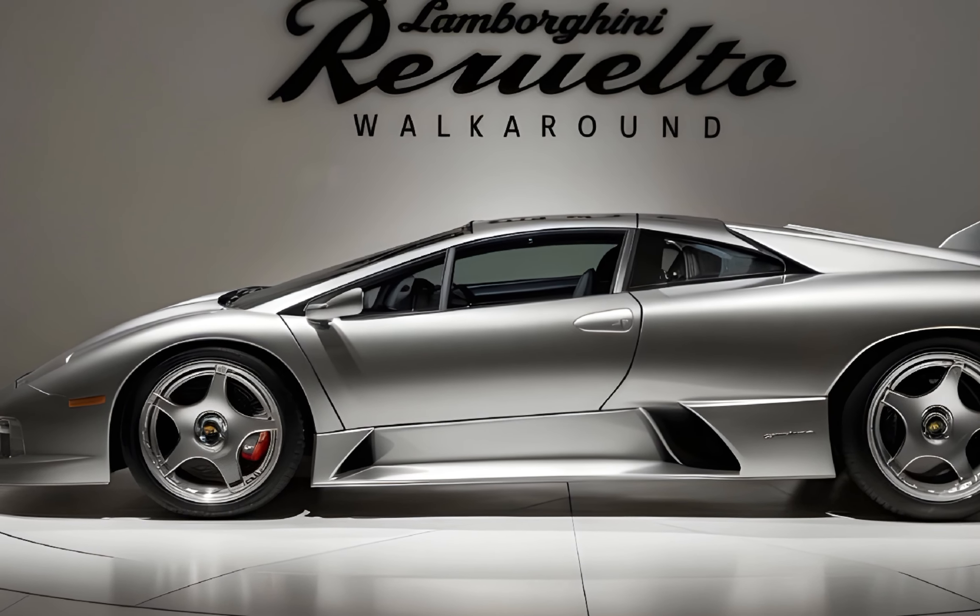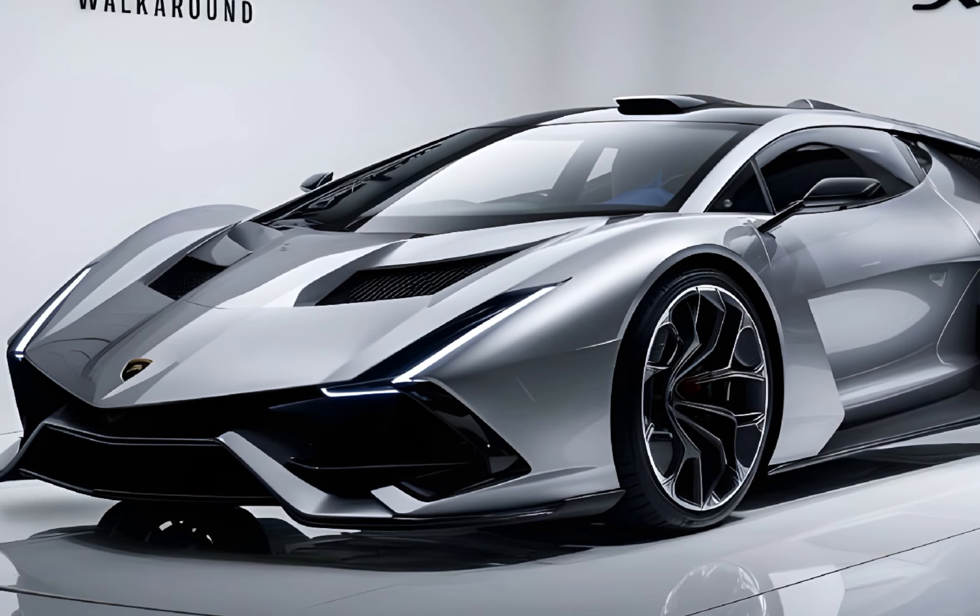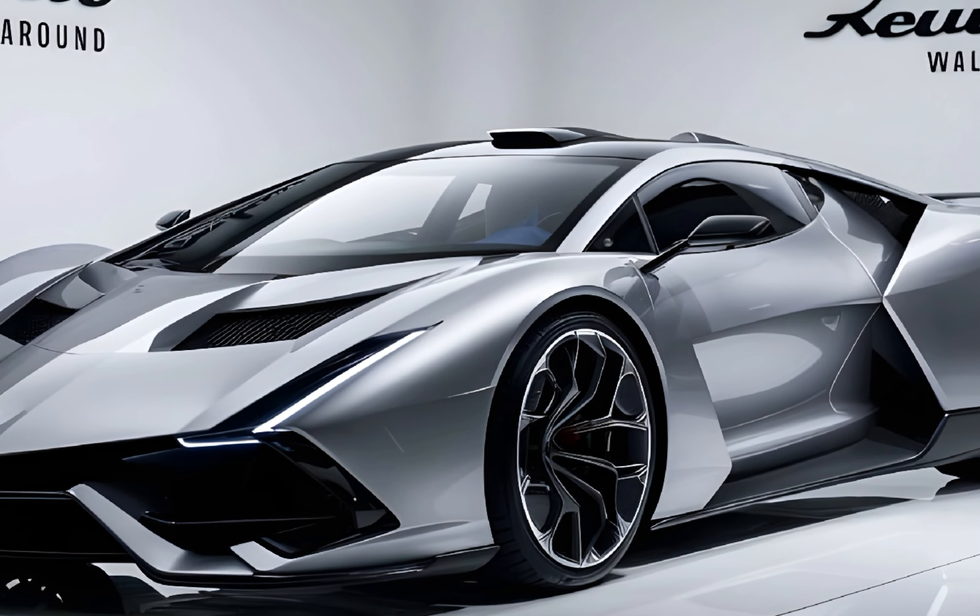It's pure, unadulterated power — but with a twist. You can also drive the Revuelto in pure electric mode for short distances, making it a bit more eco-friendly.